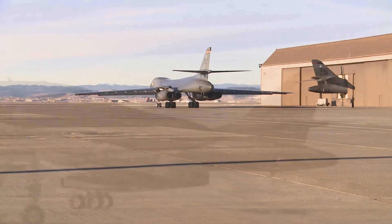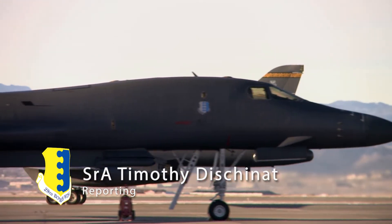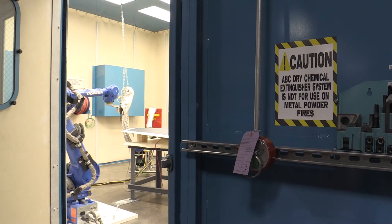As aircraft age, repair and replacement of parts becomes more difficult. As a result, engineers at Ellsworth Air Force Base are looking for new ways to expand the lifespan of aircraft such as the B-1.